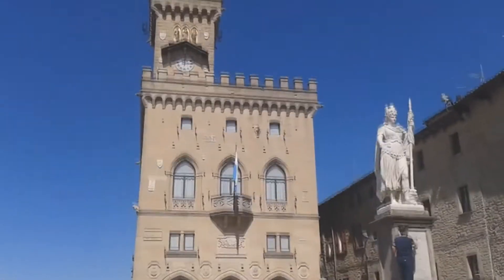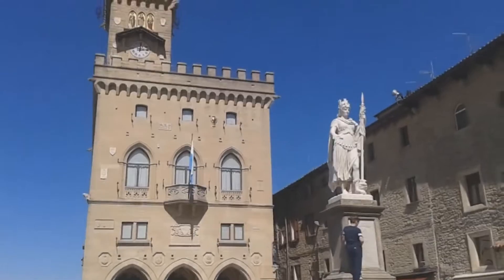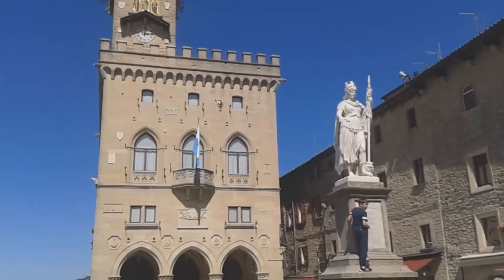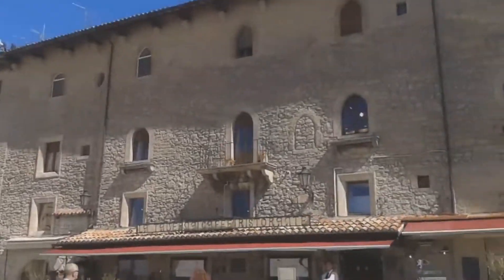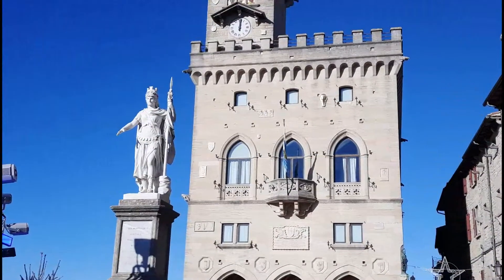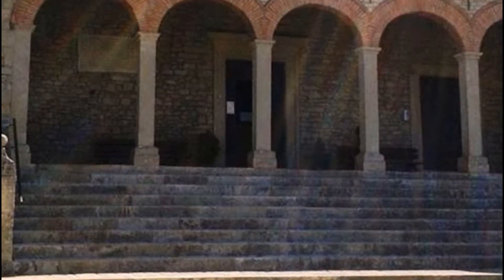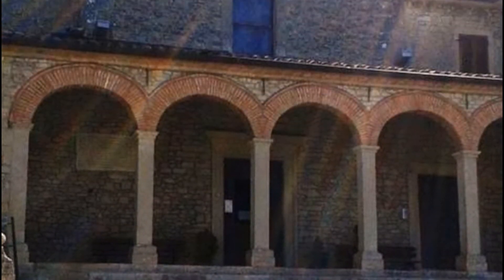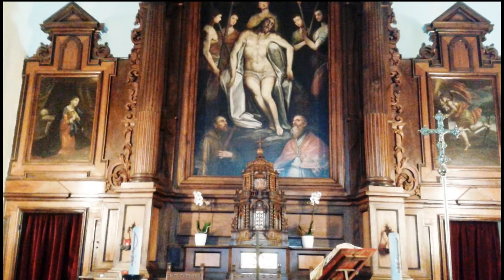Arriving in the old town, we can visit the Palazzo Publico, which is the town hall and the parliament of San Marino. The building in Piazza della Libertà was built in the 19th century. Here we can visit a change of guards as well. Near this building is the Basilica of San Marino, also built in the 19th century. We can come here for free and admire the great creations.